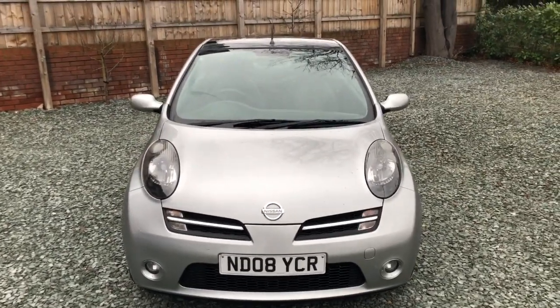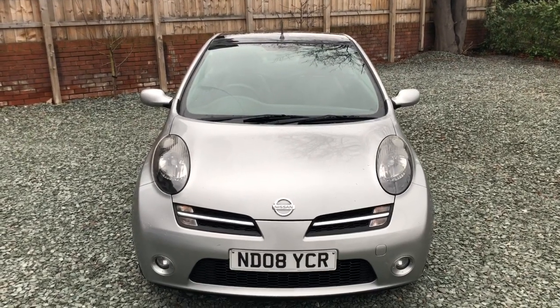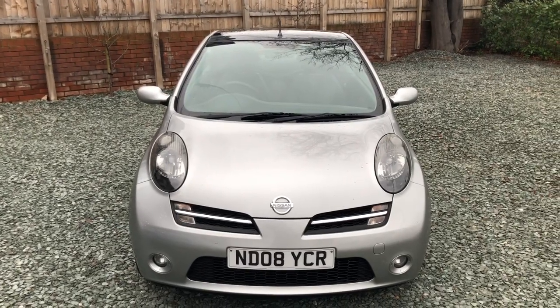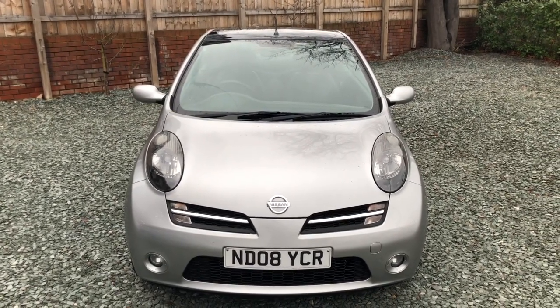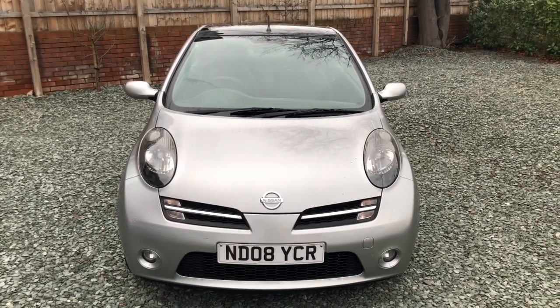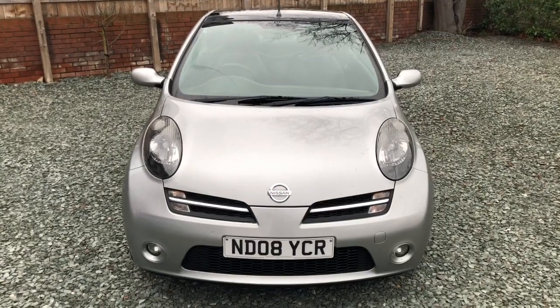For this age and price of car it is exceptionally clean. There are one or two little marks on it but hardly anything. In fact, I'm going to be straight — as it says on the ad: find cleaner. If you can find cleaner than this at this money, good luck.